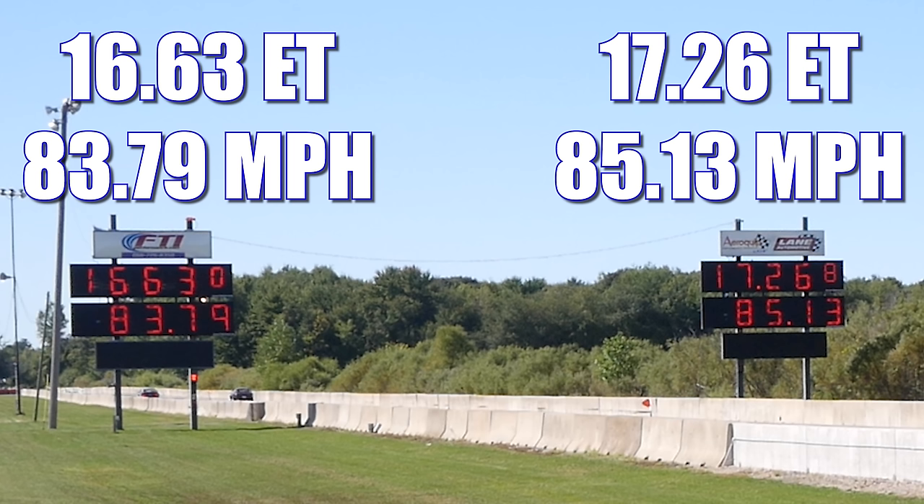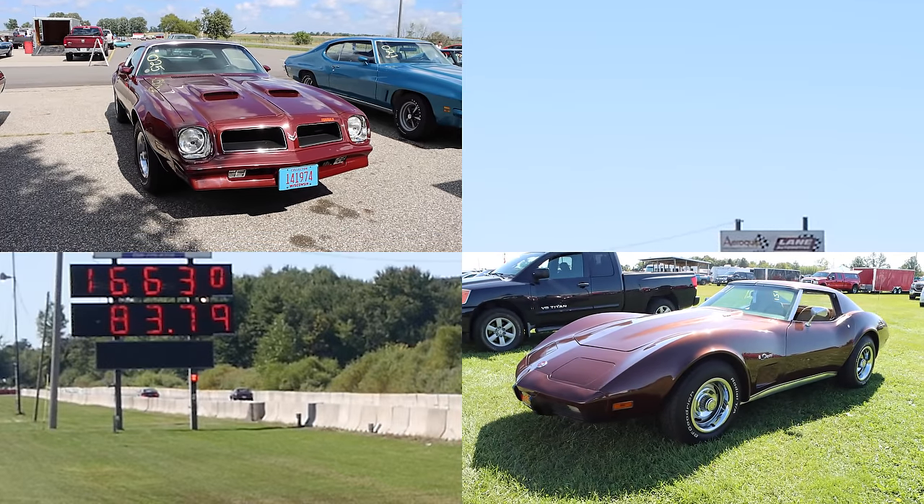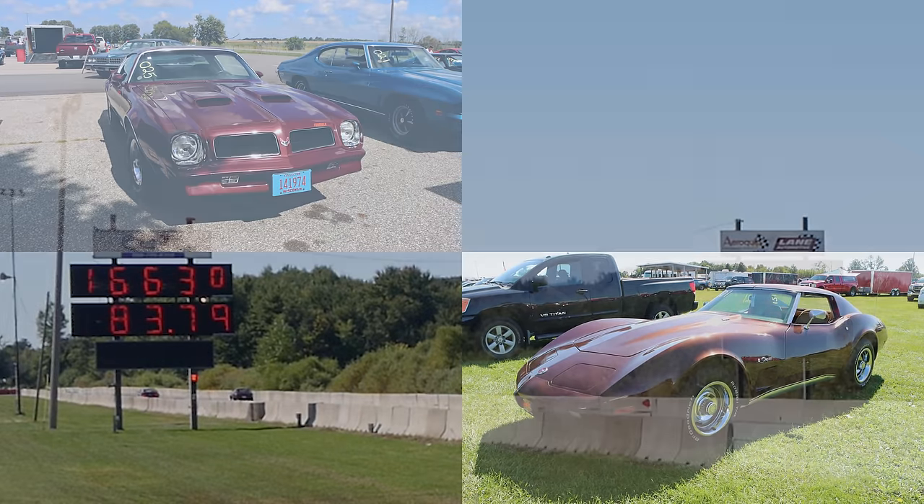And with that, the Firebird is the best of three champion. A huge thanks to both of the owners for bringing out these cars — it was absolutely awesome seeing them on the drag strip. Catch you guys at the next one.